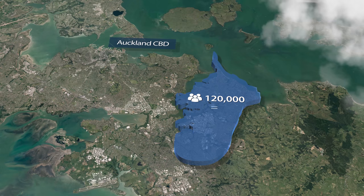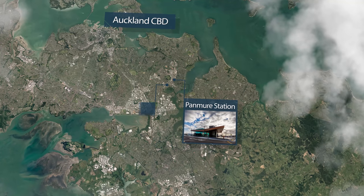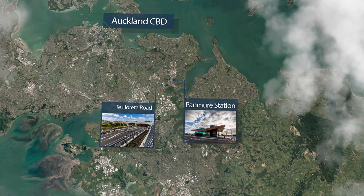A population equivalent to Dunedin. The first stage of Amity saw the construction of Panmure Station, the new Te Hoareta Road, three bridges and a tunnel.